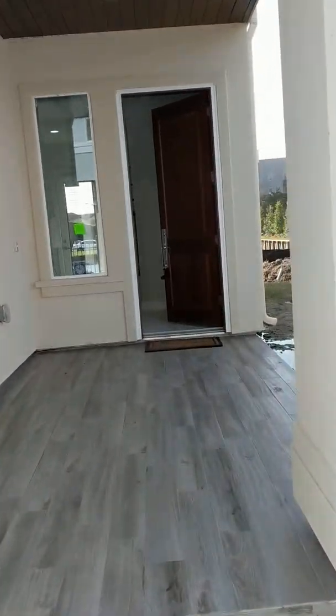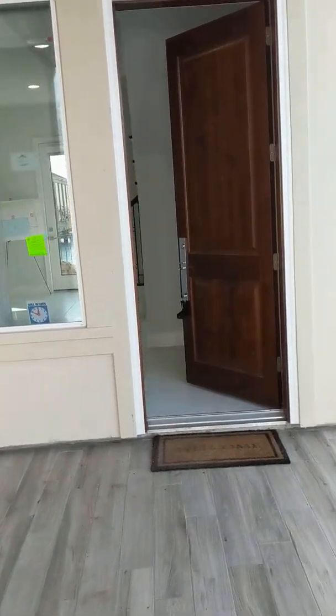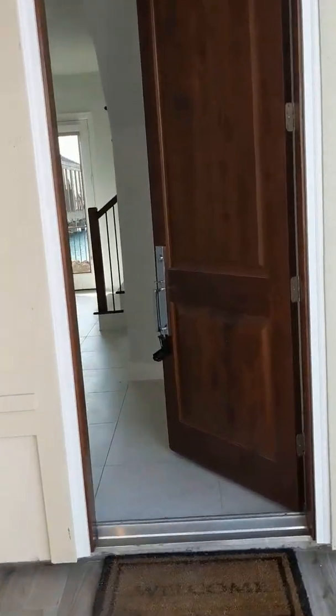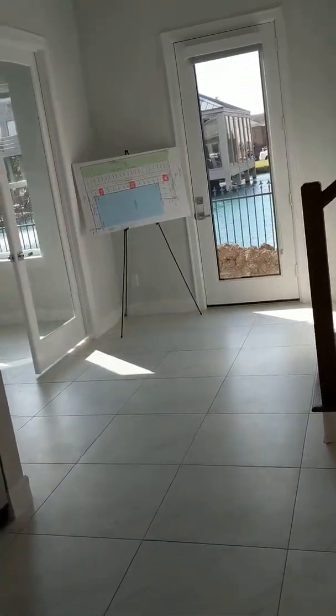We do have a few that are slightly less and a few that are slightly more. If you're interested, hit me up — Vanda Crosley, EXP Realty, 773-678-1085.